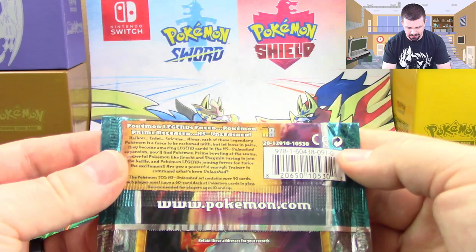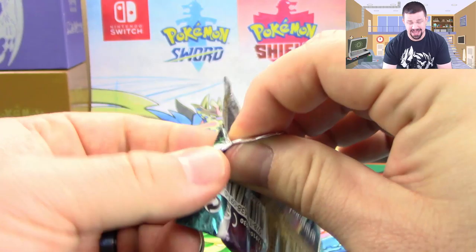The HeartGold SoulSilver remake was amazing — they did such a great job with it. And the Gold and Silver games were always fantastic.